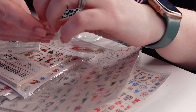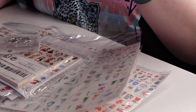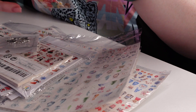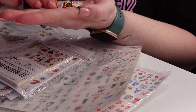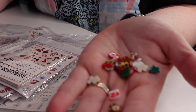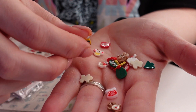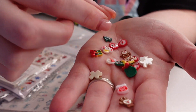Next we have some Christmas items. There's like some snowmen and some gingerbread cookies, presents. I really like the size of these.